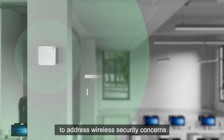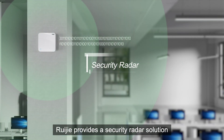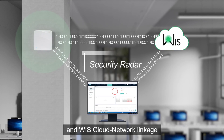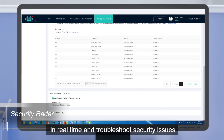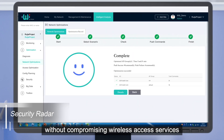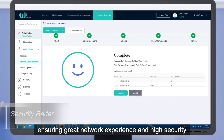Furthermore, to address wireless security concerns, RayGia provides a security radar solution. By integrating independent AI radio and WIS cloud network linkage, the security radar can conduct full radio security scanning in real-time and troubleshoot security issues without compromising wireless access services, ensuring great network experience and high security.